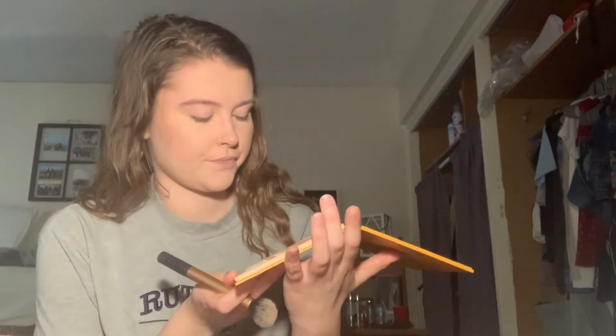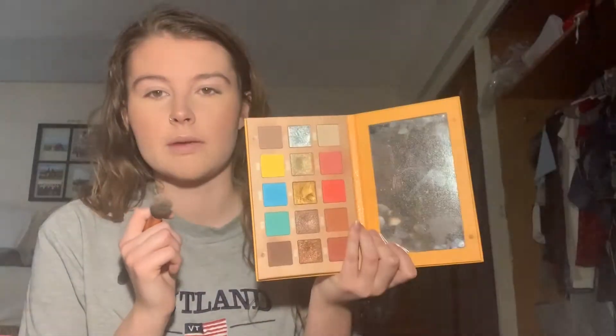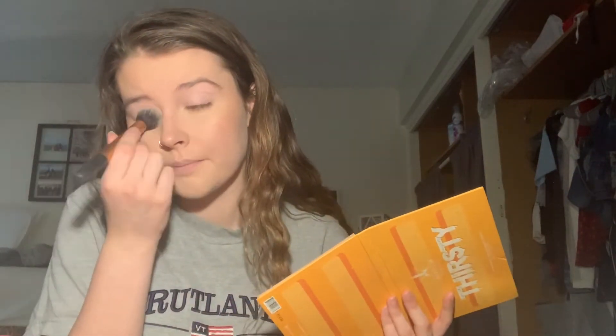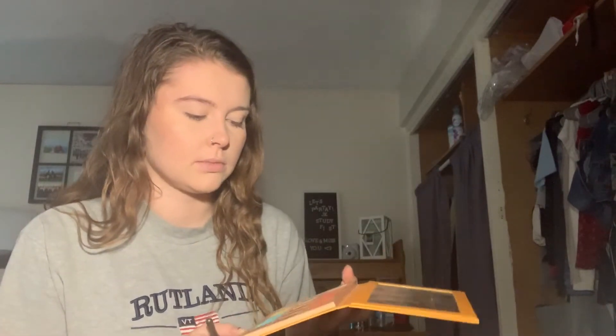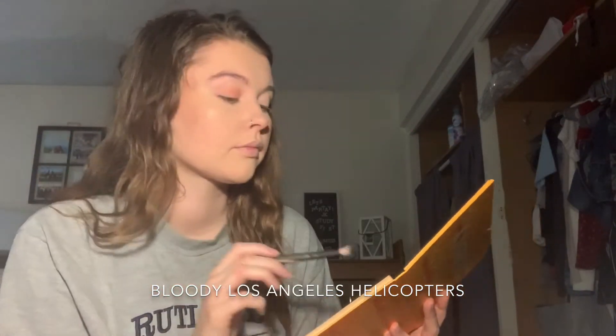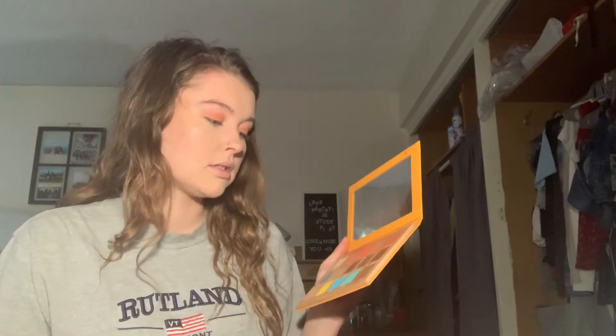I'm then going to set that with my Jeffree Star Thirsty Palette — there's a shade called Parched. Oh, look how gorgeous that palette is — it's beautiful! I'm going to just set my eyelids. Taking the same palette, I always go for more kind of pinks or browns, so I'm going to take the shade Stroke and tap that on my eye, then take the shade Drizzle and put that on top.